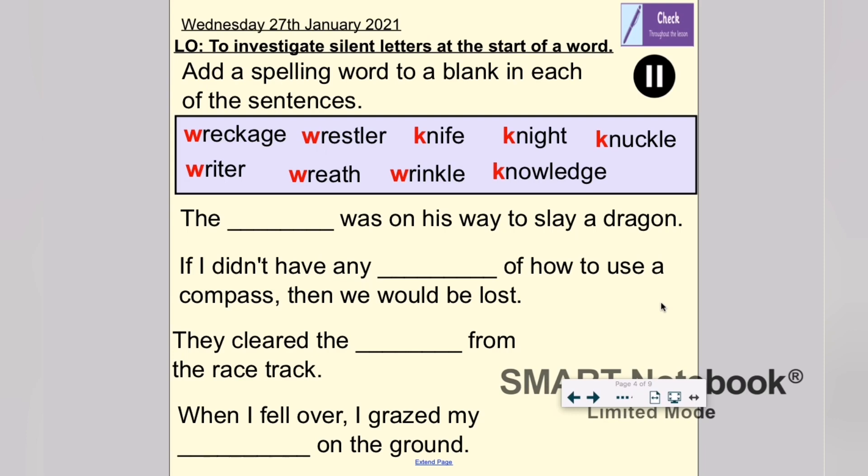How did you get on? Shall we go through and check our answers together? Fantastic. So for the first sentence — that's right: 'The knight was on his way to slay a dragon.' Well done.